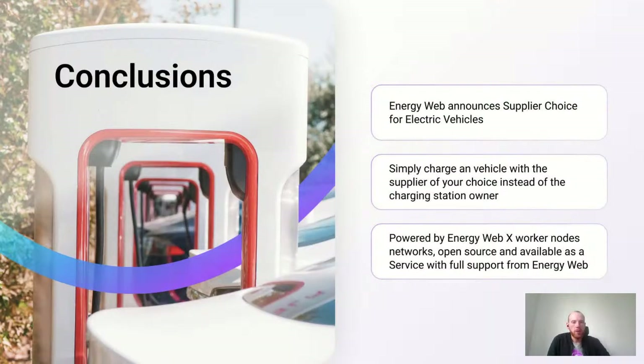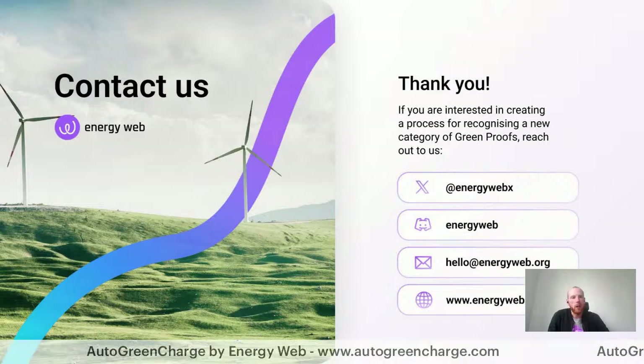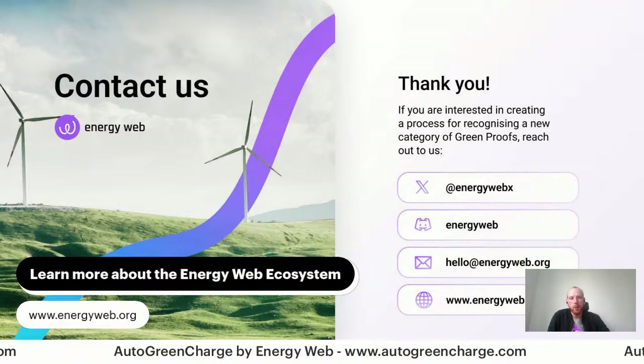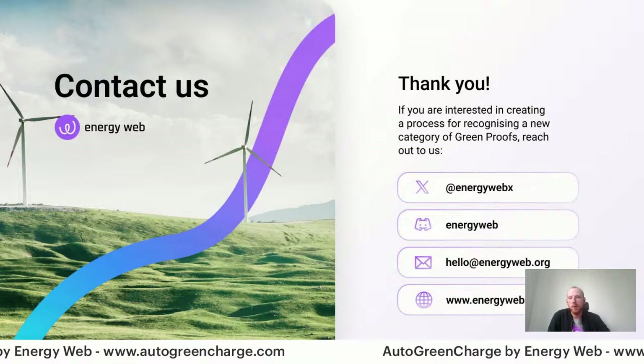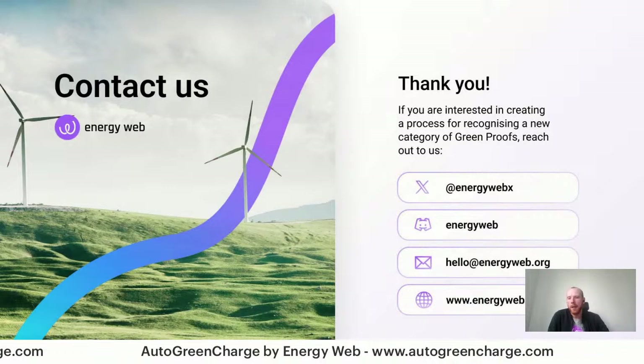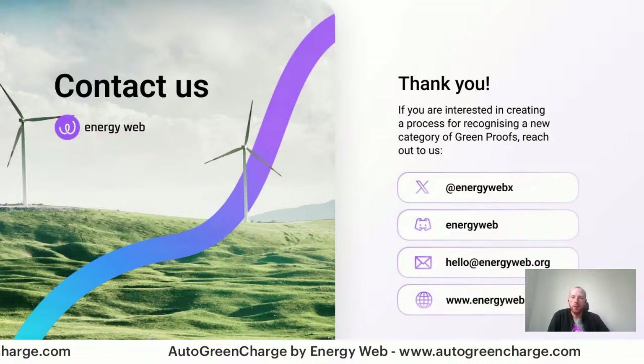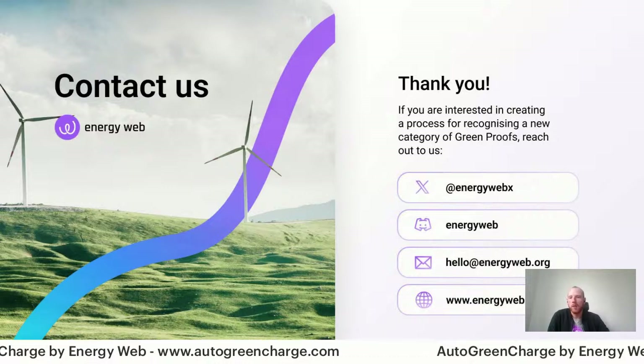To summarize: Energy Web announces the Supplier Choice for Electric Vehicles, which allows you to charge a vehicle with the supplier of your choice instead of the supplier of the charging station. All of this is powered by Energy Web X worker node networks, is open source, and is available as a service with full support from Energy Web. Thank you all for your attention — please follow us on Twitter, reach out to us, and follow our website for up-to-date information and case studies. I'm Robert Sprung, Director of E-Mobility at Energy Web, and I was delighted to present our updates in the e-mobility sector.